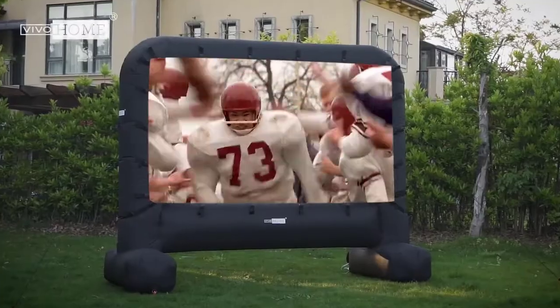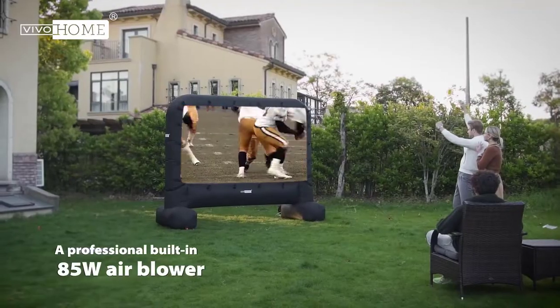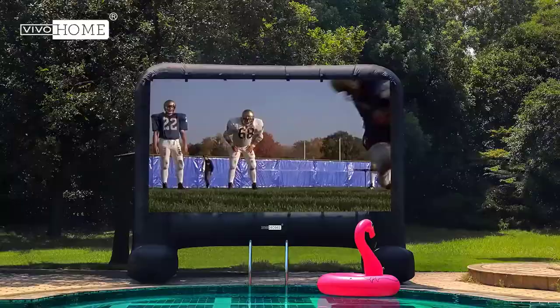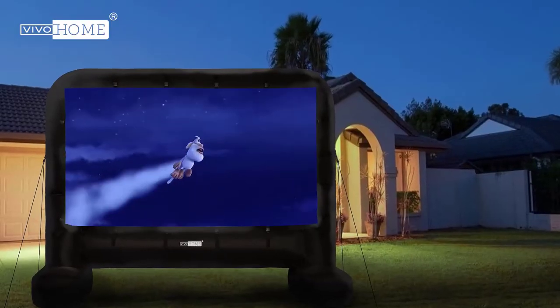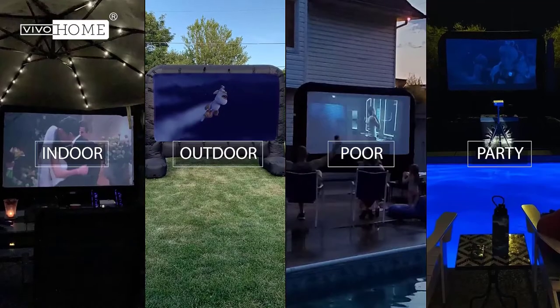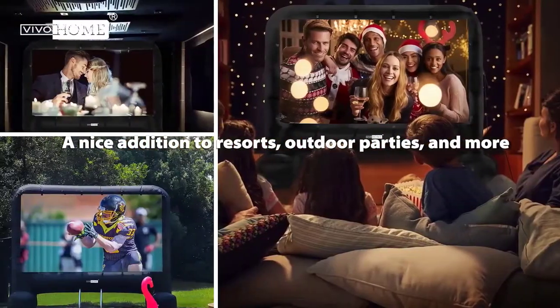Hello viewers. Welcome to Best Product Review. In this video we are going to be checking out the Best 5 Outdoor Projector Screens. We made this list based on our personal opinion and hours of research and we have listed them based on the type of features and price. If you want more information and updated pricing on the products mentioned, be sure to check the links in the description below.